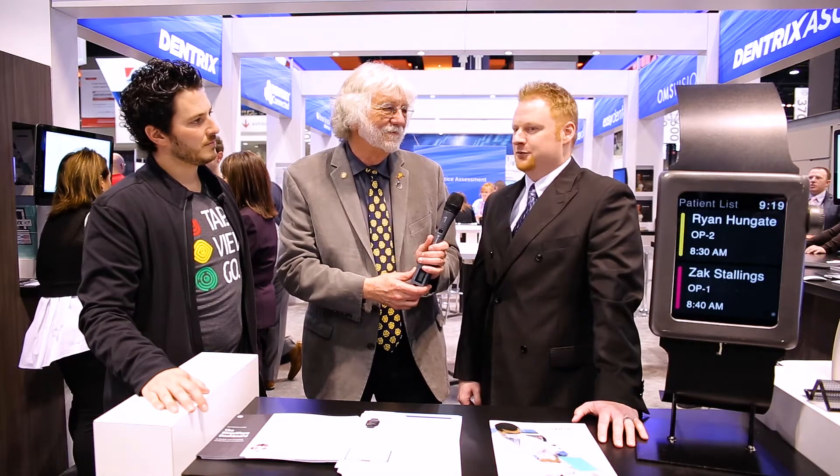With Dentrix, we continue to evolve and adapt, creating features and functionality that are going to help our practices run a better business. And really, it's about the patient care. We're continuing to expand and grow our platform, and we're excited about that.